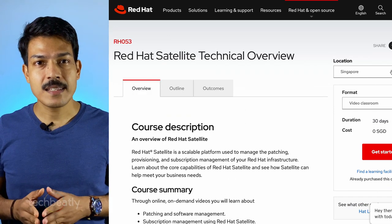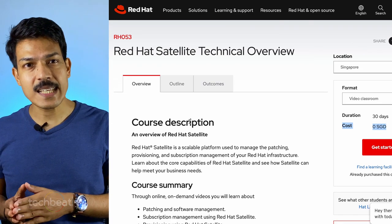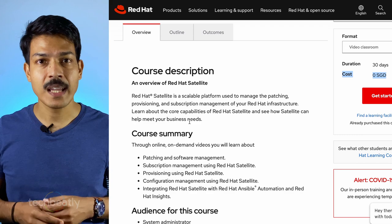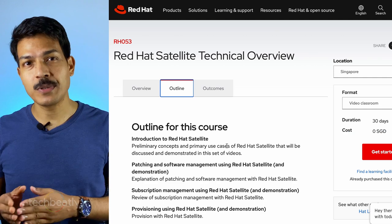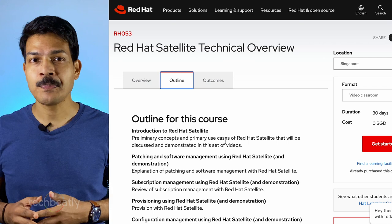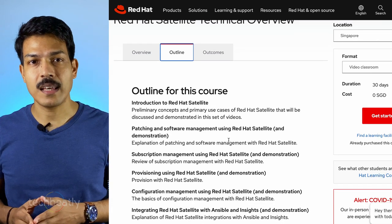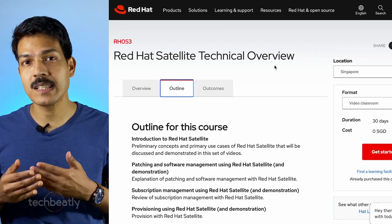The third one is RX053, Red Hat Satellite Technical Overview. Red Hat Satellite is a solution used to manage patching, provisioning, and subscription management of your Red Hat based infrastructure. In this free course, the instructor will give you an introduction to Red Hat Satellite, how you can use Satellite for patching and software management, deployment, and how to manage subscriptions. There are also topics like integration of Satellite with Ansible and configuration management using Satellite.